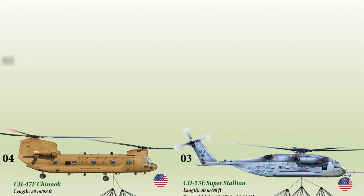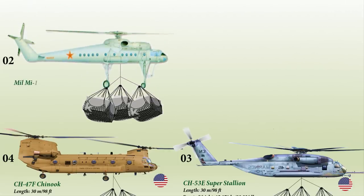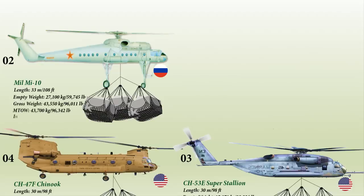At number 2 is the MIL-MI-10, NATO reporting name HARKE. It is a Soviet military transport helicopter of flying crane configuration, developed from the MI-6, entering service in 1963. It has a length of 33 meters and a weight of 27,100 kg. The MI-10 is operated by a crew of four or five and has the capacity to carry 28 passengers or 3,000 kg internally, while its external payload capacity is up to 15.4 tons.